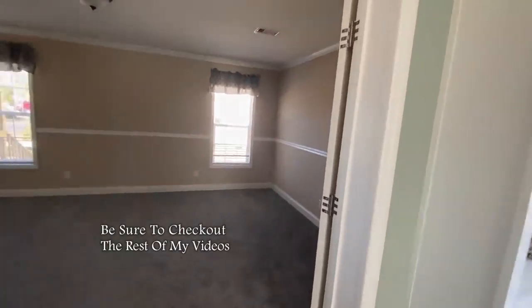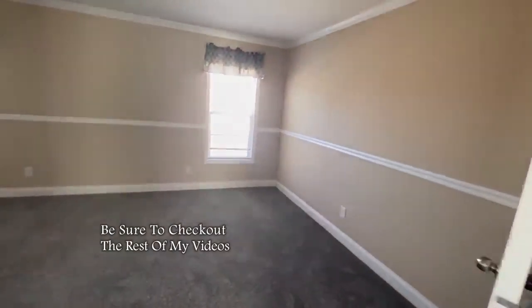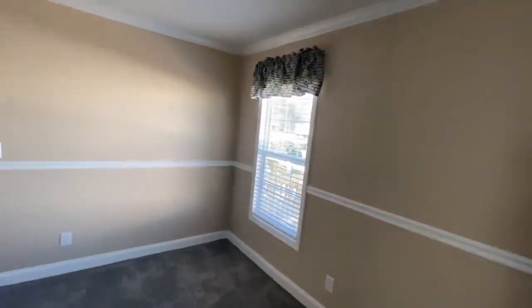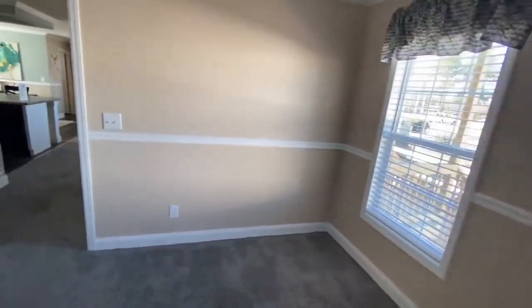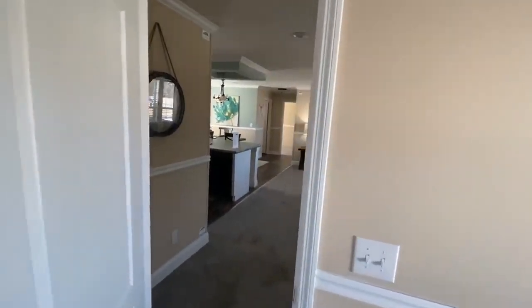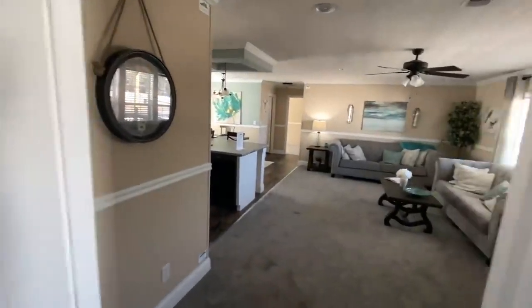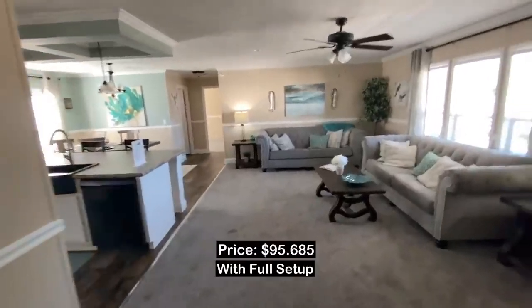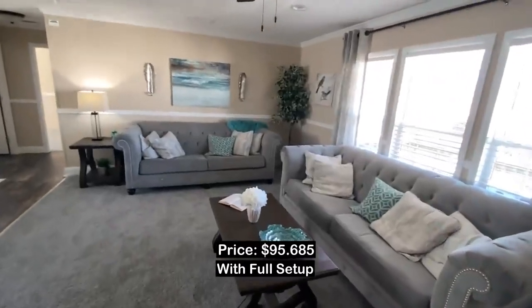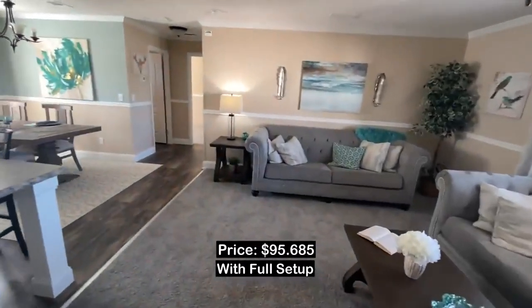But this concludes this video. Be sure to subscribe now and turn on your bell notification, hit the like button, and share this video. Follow me on Facebook at Mobile Home Trends — that's Mobile Home Trends, same name as the channel on Facebook. Links will be in the description if it's not appearing on the screen right now. Peace.